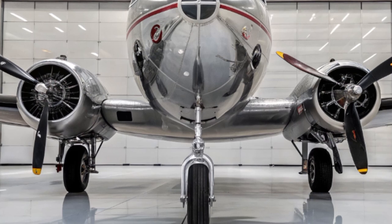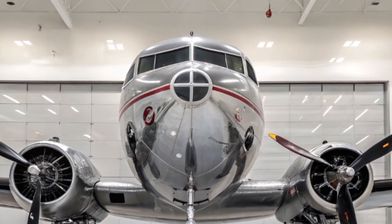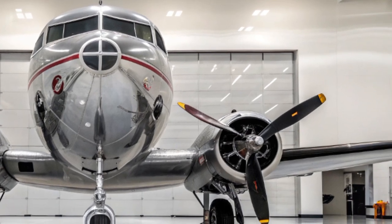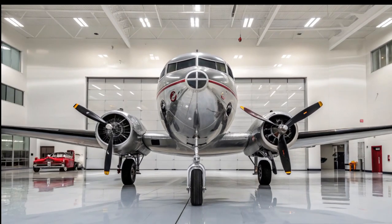Originally introduced in the 1930s, the Douglas DK3 revolutionized air travel and military transport. It was durable, reliable, and capable of operating in rough environments with minimal support.